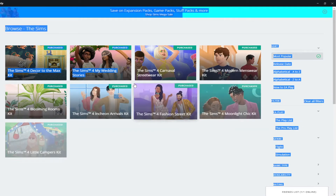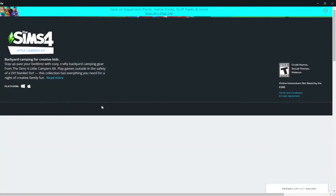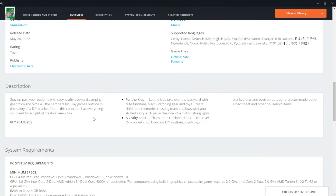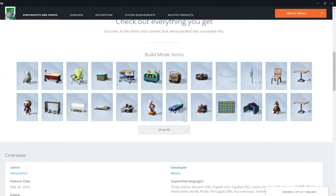And then there's the Little Campers kit, which I'm actually a lot more excited for. 'Stay up past your bedtime with cozy, crafty backyard camping gear. Play outside in the safety of a DIY blanket fort — this collection has everything you need for a night of creative family fun for the kids.' Let the kids take over the backyard with cute furniture, playful camping gear, and toys. Create childhood memories roasting marshmallows with your stuffed Sasquatch pal.